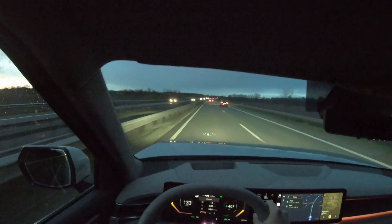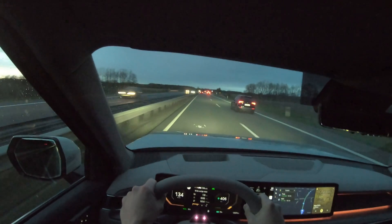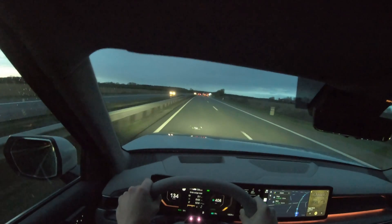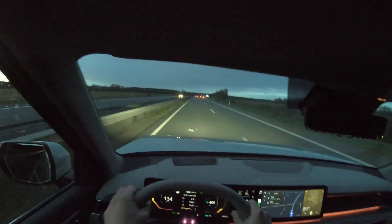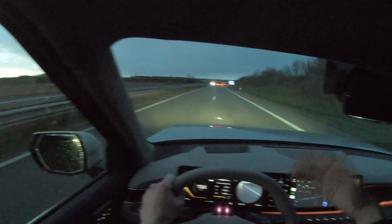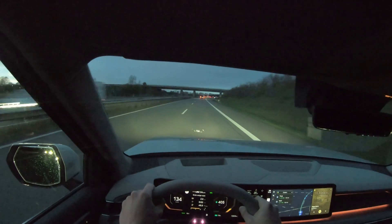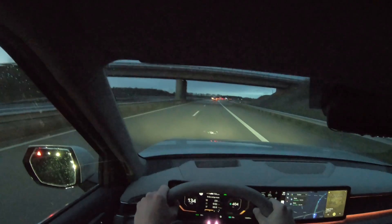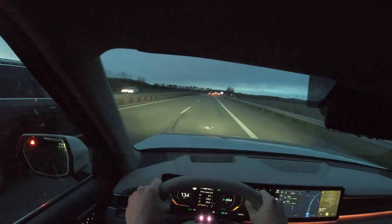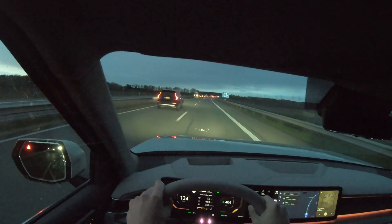Cruise control is on and we're going. The acceleration isn't impressive, but this car is incredibly quiet and comfortable. Whether you're driving at 90, 130, or 150 km/h, you don't notice the difference — it simply doesn't matter. A real comfortable cruiser.